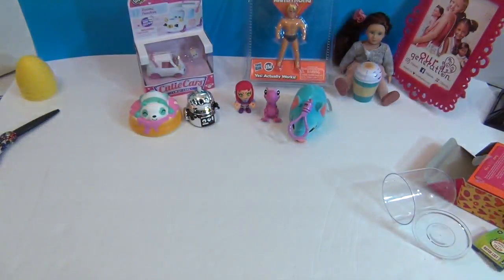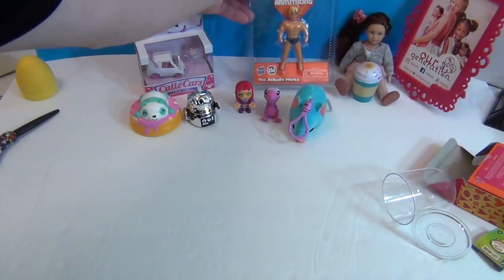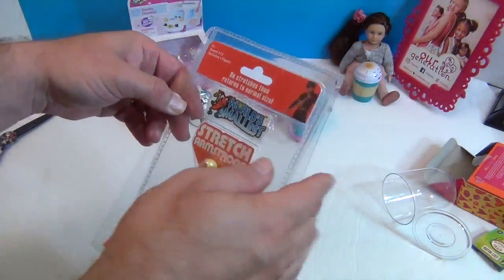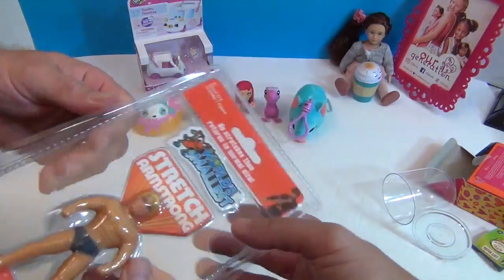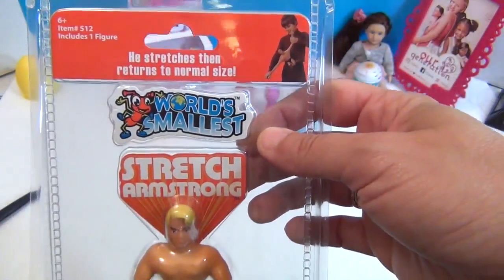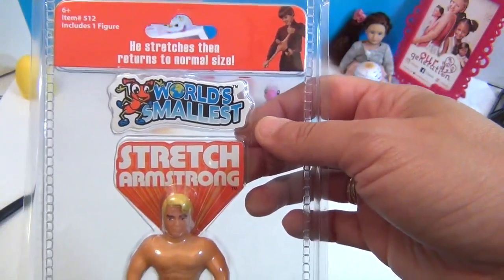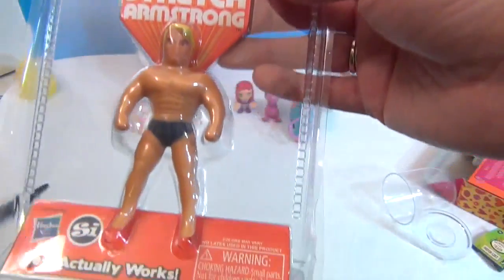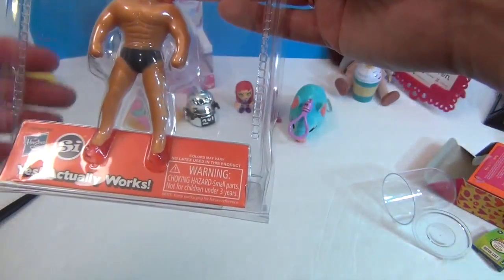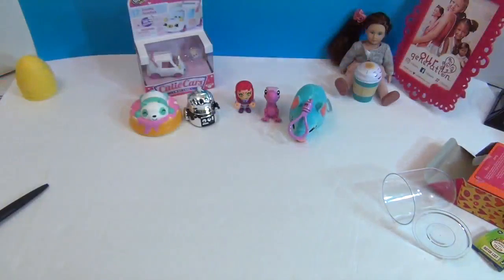Your turn — last one! He might require some removing of the packaging. Let's show what it is — Stretch Armstrong! This is the world's smallest version. No stretches then returns to normal size. Includes one figure. Yes, it actually works. He is definitely retro.